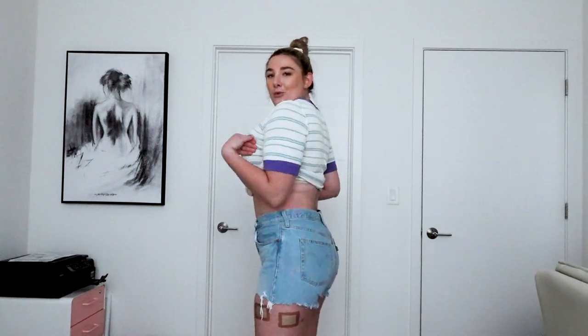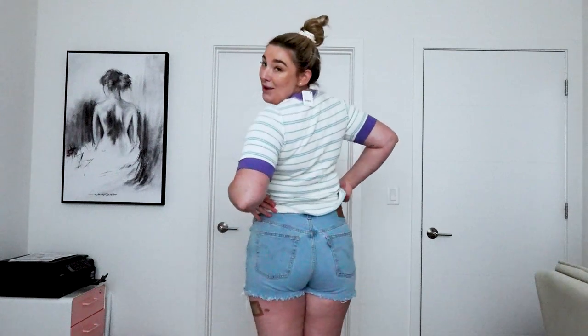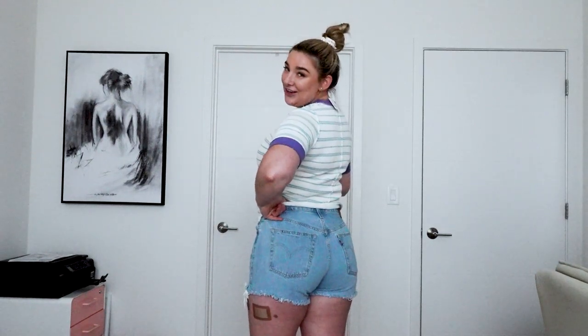So this is the first outfit I got from Free People in store. When I went, the dressing rooms were closed so I didn't have a chance to try anything on, so I got quite a bit more than I knew I would keep because I didn't know what would look good on me. But these shorts are a winner — oh my gosh I love these. They're not like completely underwear shorts. They're not cut so low that I feel uncomfortable wearing them in public. They're not ripped, they have the perfect hem, and I think they make my butt look really good if I do say so myself.